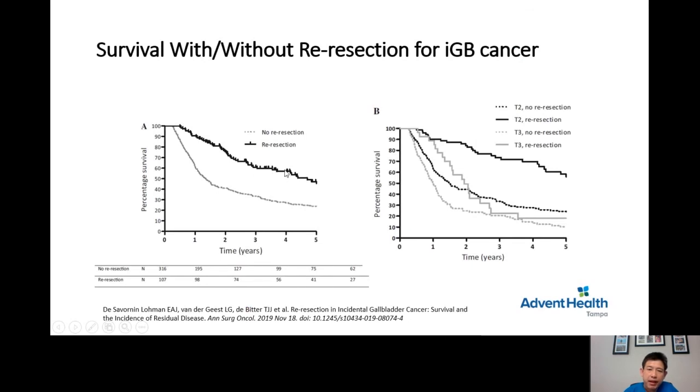This survival graph from the paper clearly shows that patients who undergo re-resection have much better survival than those who do not. In more detail: T2 with re-resection is better than T2 without re-resection, and T3 with resection is better than T3 without resection. Clearly, when the patient is scheduled for re-resection, they should be referred for it.